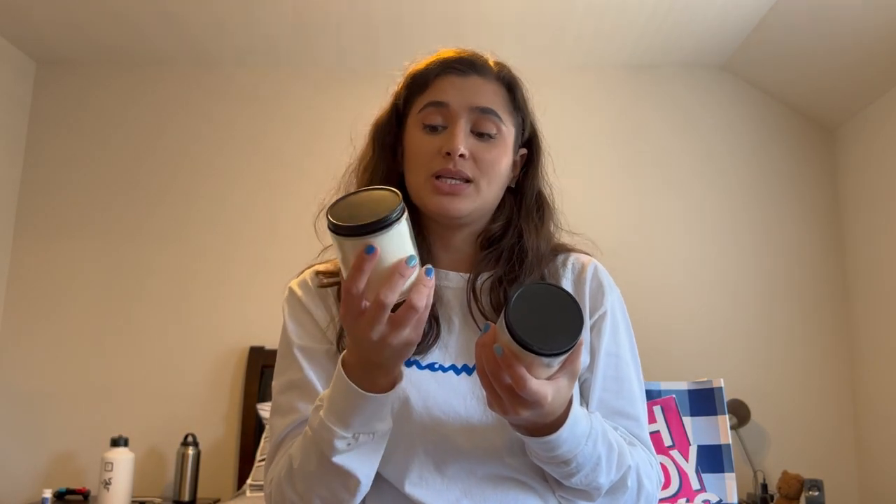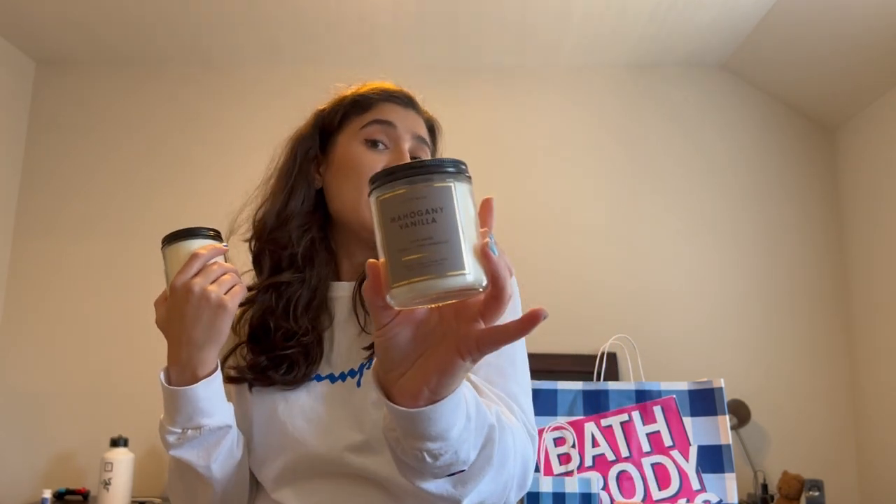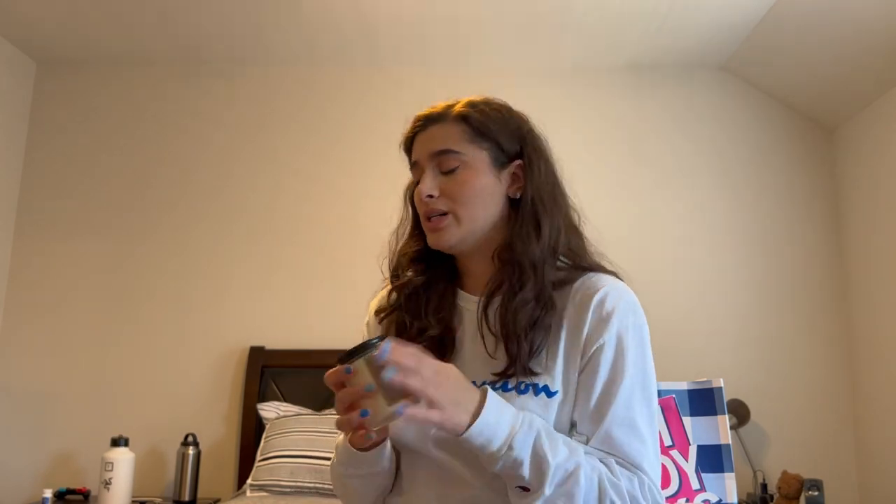I picked up two single wick candles using a free coupon. I got Stress Relief Eucalyptus and Spearmint, which is great for the bathroom, and Mahogany Vanilla — the notes are warm vanilla, bergamot, and sweet sandalwood. It's basically Mahogany Teakwood but with a little sweetness. So good.